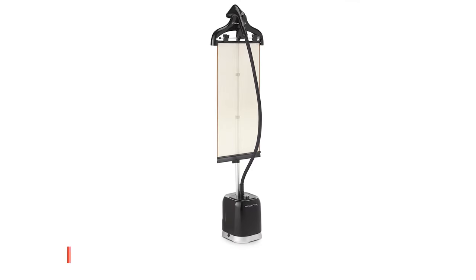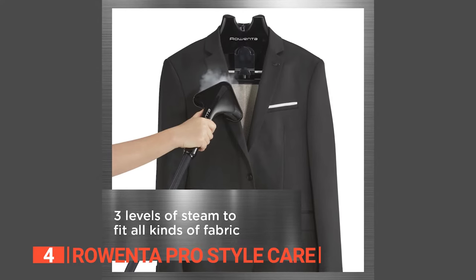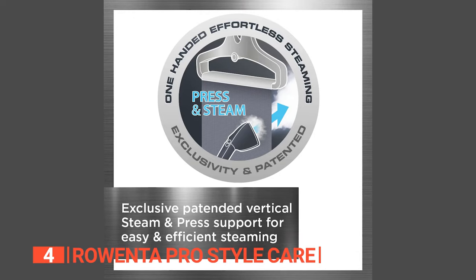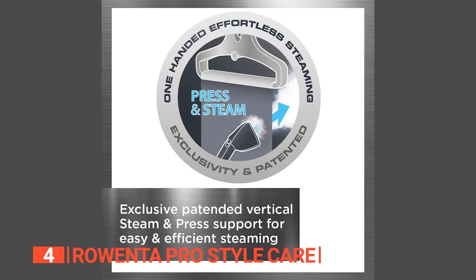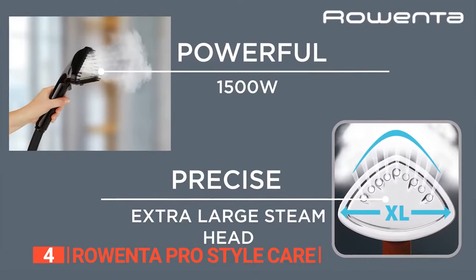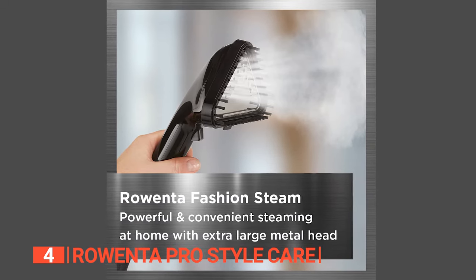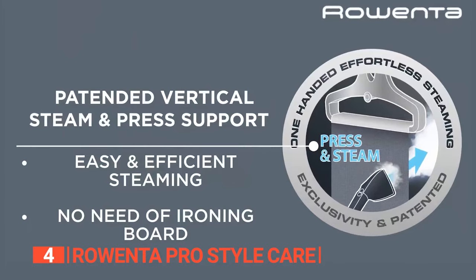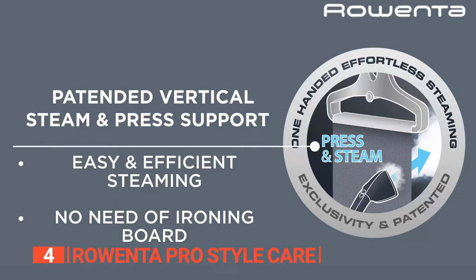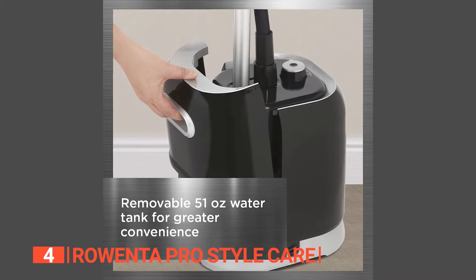In fourth place is the Rowenta Pro Style Care. This full-size vertical steamer is powerful and efficient, effortlessly smoothing wrinkles and removing creases from any fabric. Its quick 45-second heat-up time and continuous steam output of 1.06 ounces per minute make it perfect for last-minute touch-ups. Its patented vertical steam and press support and extra-large metal head ensure high precision, while the 1.5-quart removable water tank allows longer steaming without frequent refills.